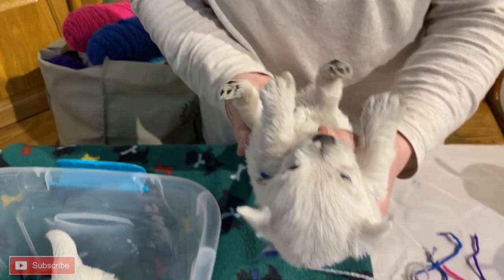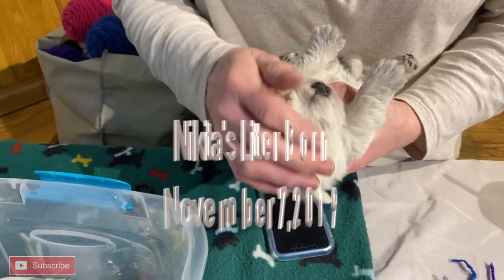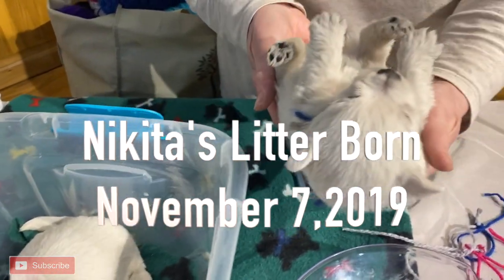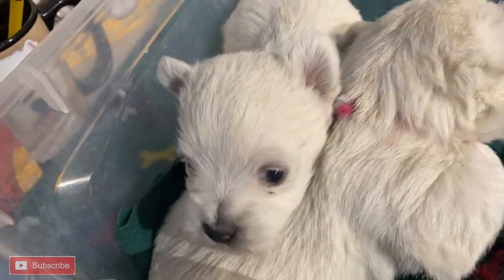So here we are, Nikita's litter. They were born on November 7, 2019. Yep, they're cute — you know that about them. They're awesome.